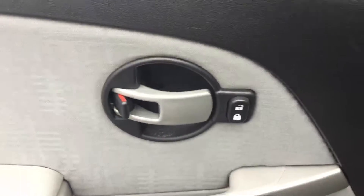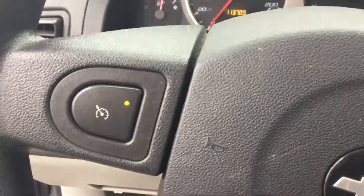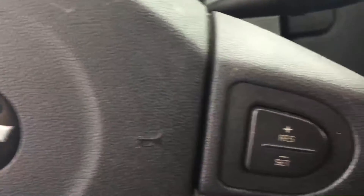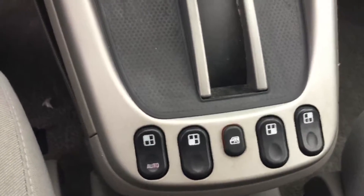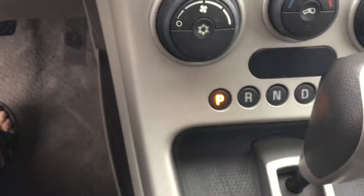We have power windows, power mirrors, steering wheel mounted cruise, and automatic transmission.